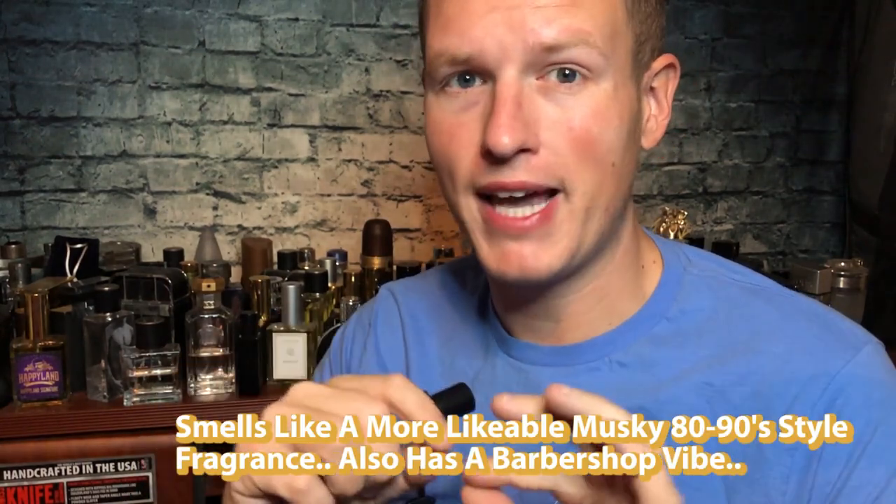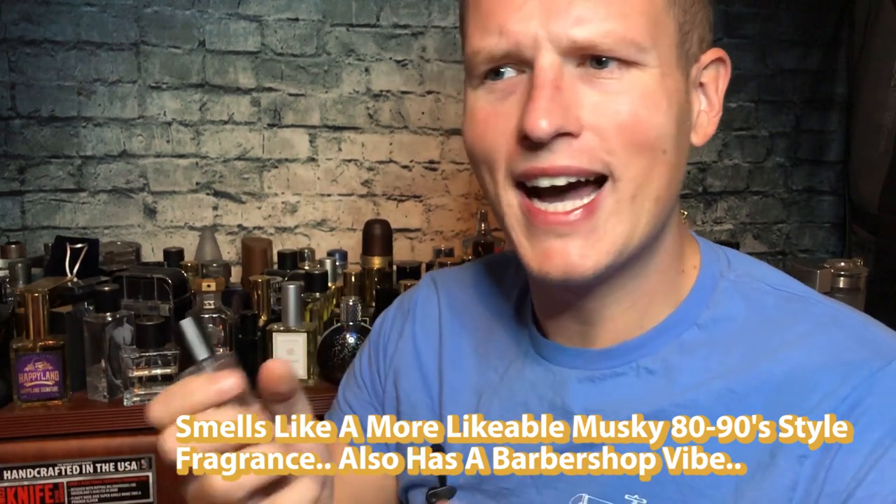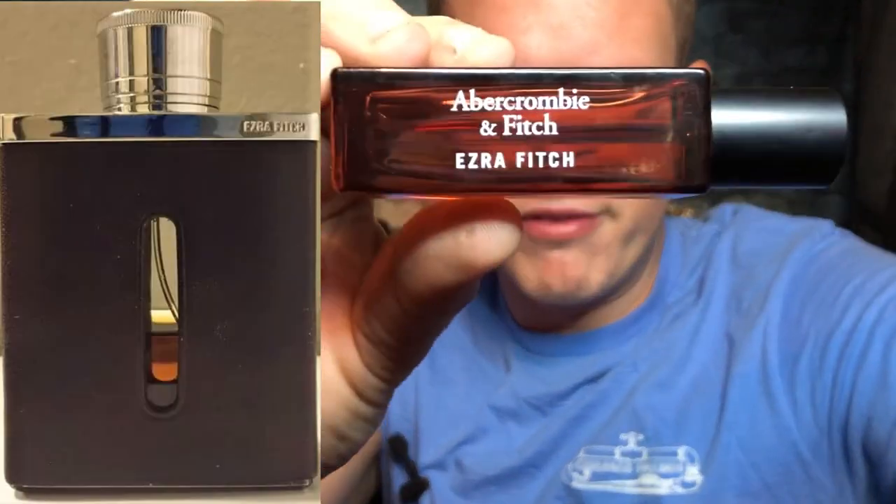Woods smells like a classic musky, brute-style fragrance but kind of toned up to make it more likable — because I absolutely hate Brute, that old classic 80s super musky kind of smell. They do it a lot more likable here. It's kind of barbershoppy, it's kind of broody, but it smells pretty good for that style. I think they actually still sell the bottle of Woods, whereas the other two they don't. Abercrombie and Fitch Woods is pretty solid.